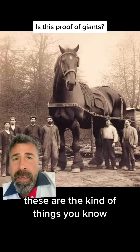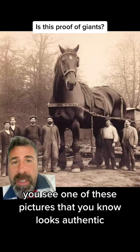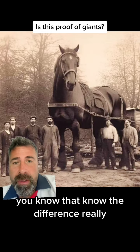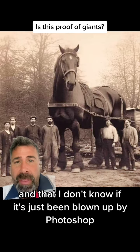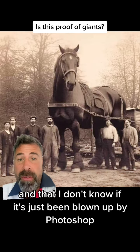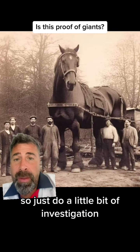These are the kind of things where you see one of these pictures that looks authentic. I don't really know the difference between what that type of horse looks like in real life and that. I don't know if it's just been blown up by Photoshop, but these are the kind of things you see on here — so just do a little bit of investigation.